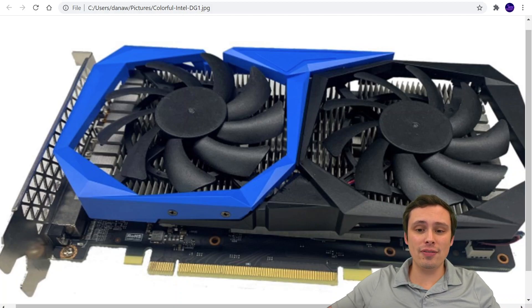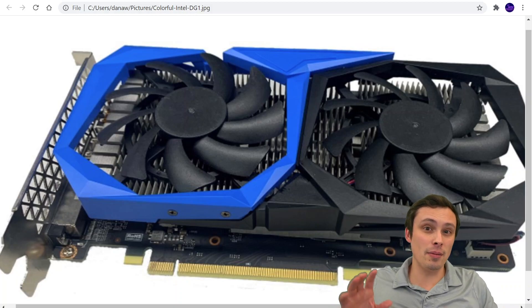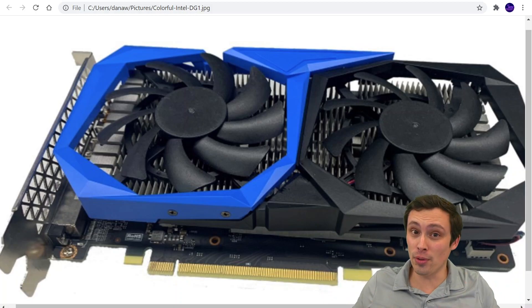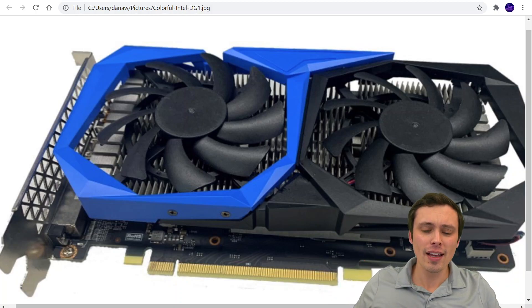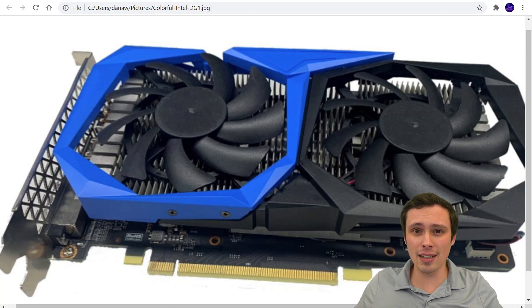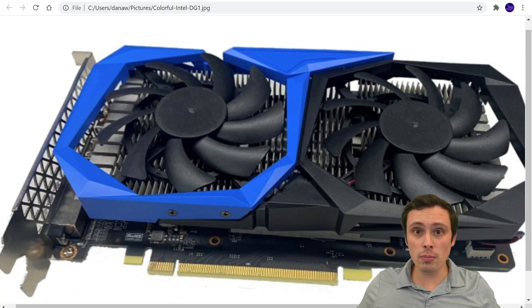They've already been making big advancements in their laptop integrated chips with their Iris Xe — whatever it is, it's poorly named, I'm going to call it Xe. They've been making big strides on their integrated graphics performance, and then very recently, I believe in December, we saw some of the first laptops getting tested with a discrete version of this GPU. And now we're getting announcements from Intel that the first desktop versions of this chip are coming out very, very soon.